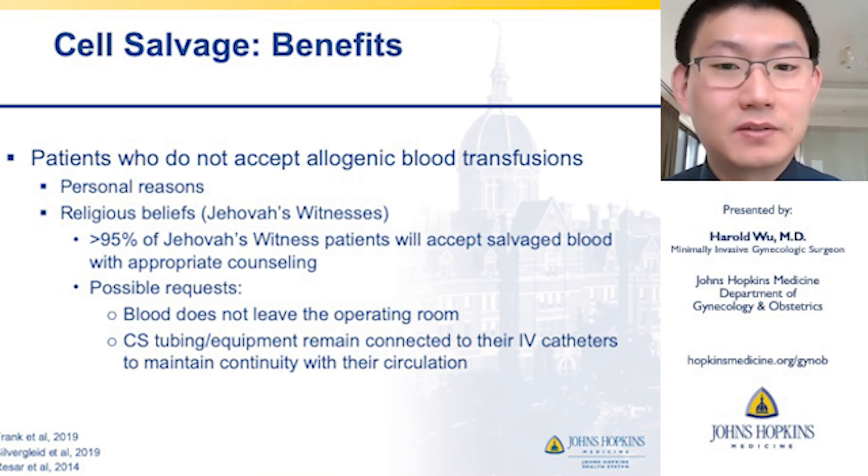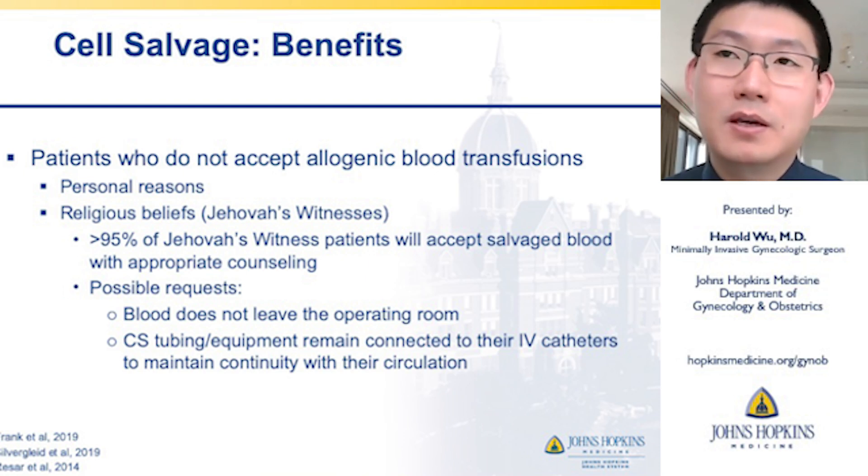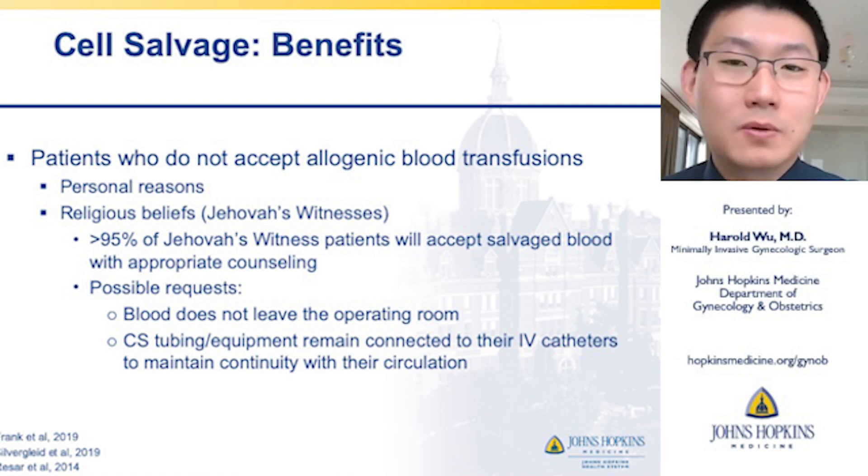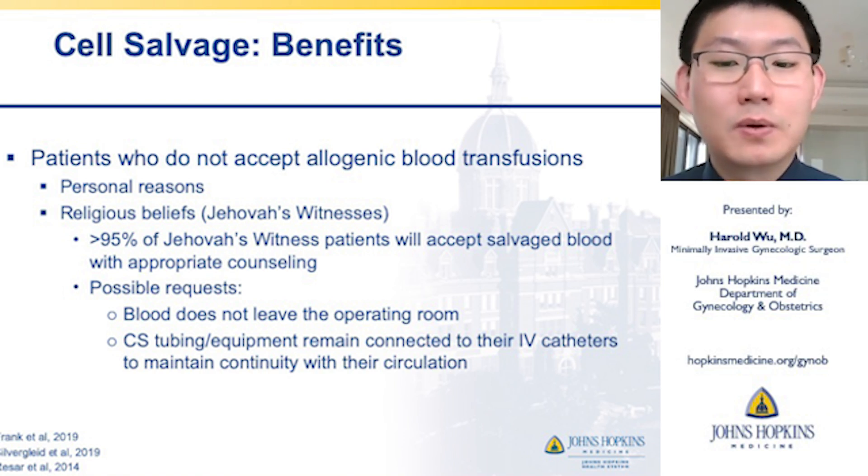One of the biggest benefits for cell salvage use is that we can optimize care for patients who do not accept allogeneic blood transfusions, whether for personal reasons or religious beliefs like Jehovah's Witnesses. Studies have shown that greater than 95% of Jehovah's Witness patients will accept salvaged blood with appropriate counseling. Some requests may include that the blood does not leave the operating room, or that the cell saver tubing and equipment remain connected to their IV catheters to maintain continuity with their circulation — all of which can be easily set up with the equipment in the room.